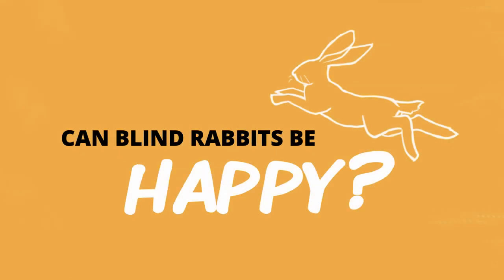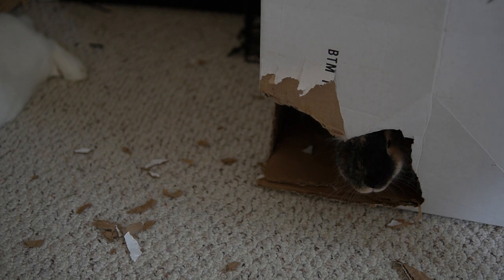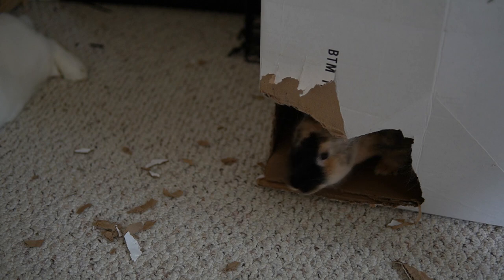Just because rabbits can't see doesn't mean they can't be happy or active — it just means they're going to be a little more careful. They can still navigate their world, maybe not as easily as a rabbit with full vision, but still pretty well. They have other senses that can really help them get around. And if you think about it, rabbits in the wild dig tunnels where there's no light, so they have to be able to get around without seeing — they have characteristics that allow them to navigate even when they can't see.